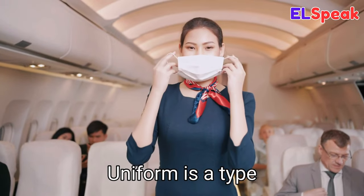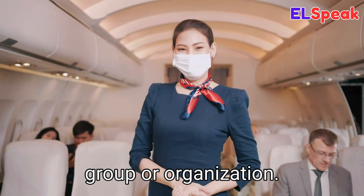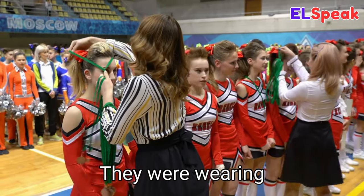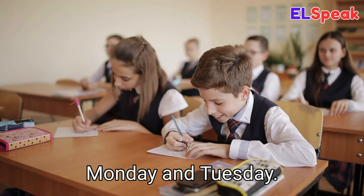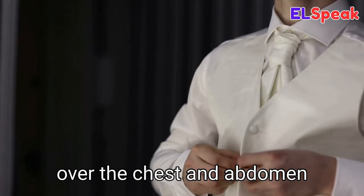Uniform. Uniform is a type of clothing worn by members of a particular group or organization. She was wearing her military uniform with pride. They were wearing cheerleading uniforms to the competition. The children were wearing school uniforms every Monday and Tuesday.